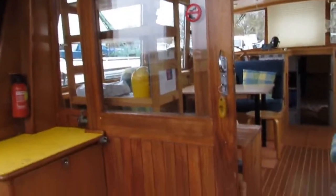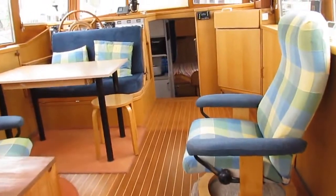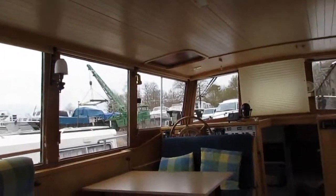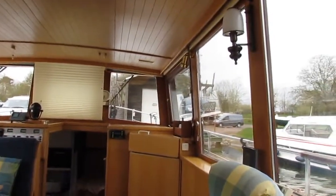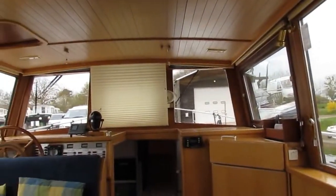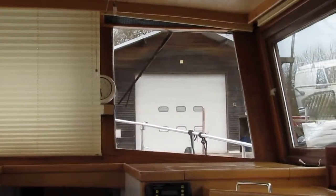We go through the large companionway, sliding door, through the saloon, the main area. It's very light, very airy, large windows, double glazed. Two of them actually open, so there's a nice air cooling in summer.